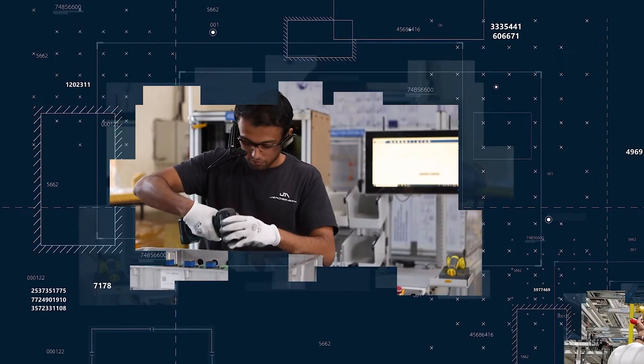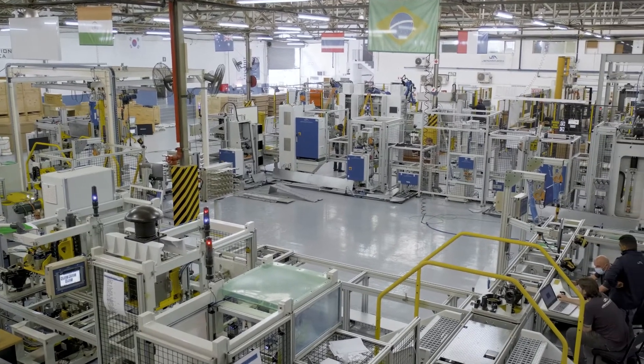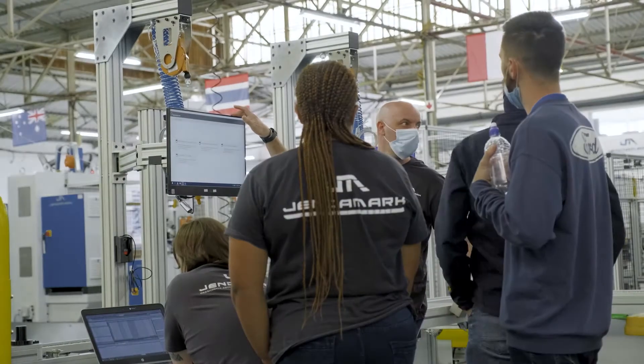In manufacturing industries, the most important element of a production line is the operator and the workstation that they work on.